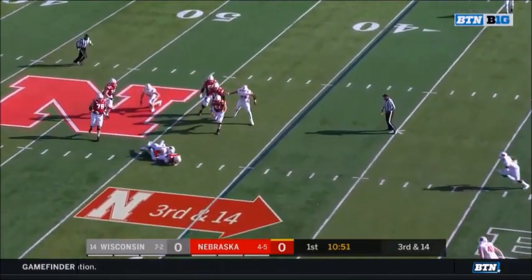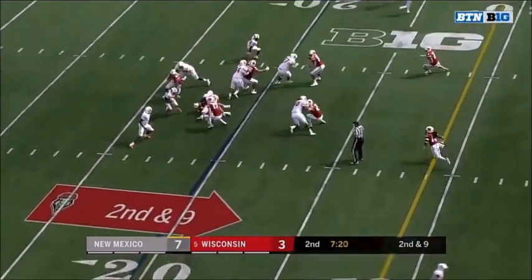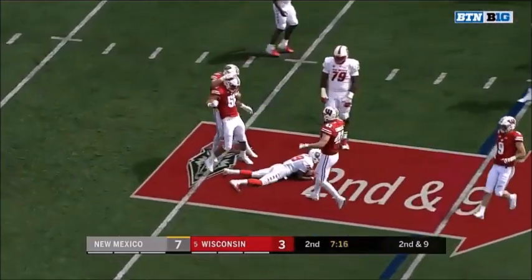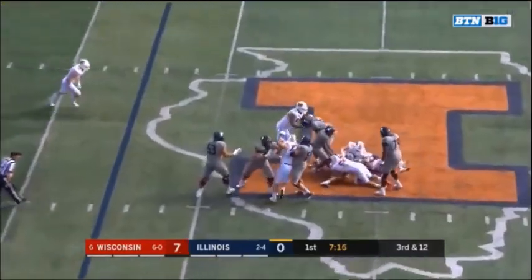Martinez under pressure again and he's blocked from the back side. Peters in trouble — Peters is sacked.